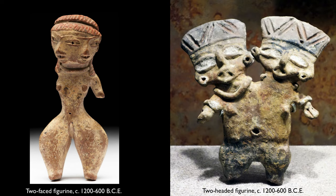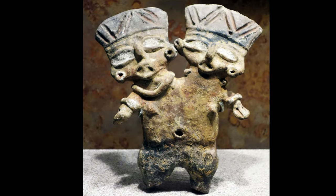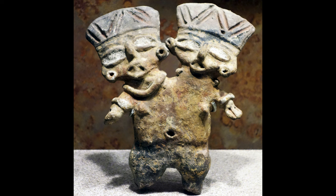Some of the figures we're seeing here don't actually have a combined double face but have two heads. One of the figurines we're looking at right now has a single body — only two legs, two arms, two breasts — but then two individual heads. We see a variety of these here all relating to this idea of duality.